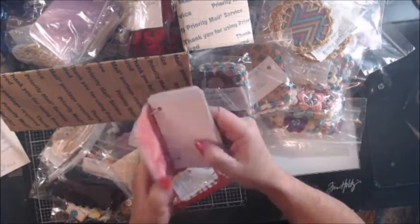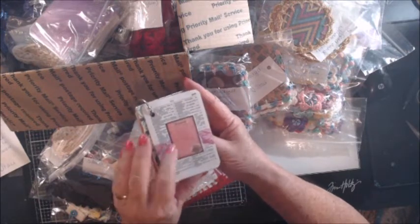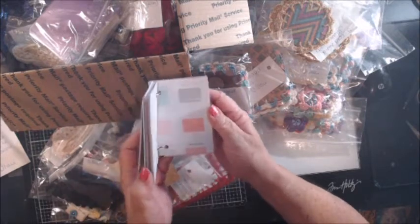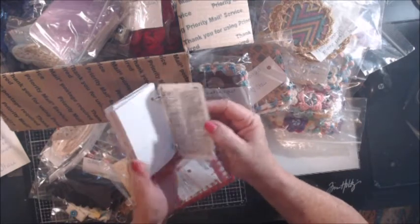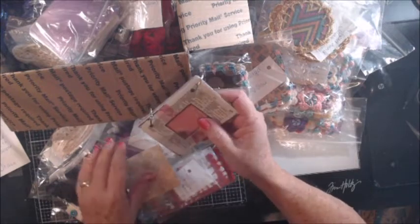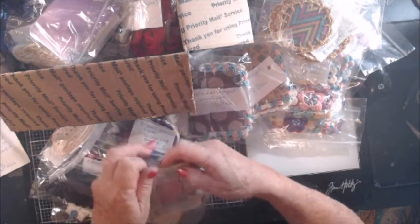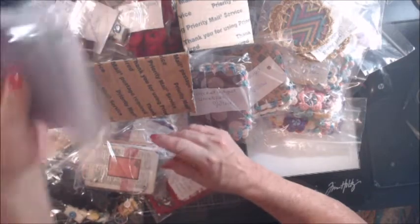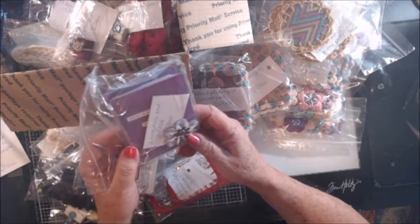Oh my heavens, she has laminated the front and back covers and they're like dictionary pages. Look at this — it's so cute, and she used a lot of the card stock in the center. That is so adorable, Stacy — excellent job! And here's another one — mini art journal, wow.